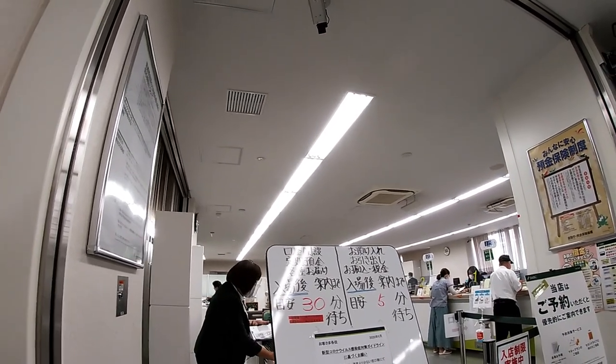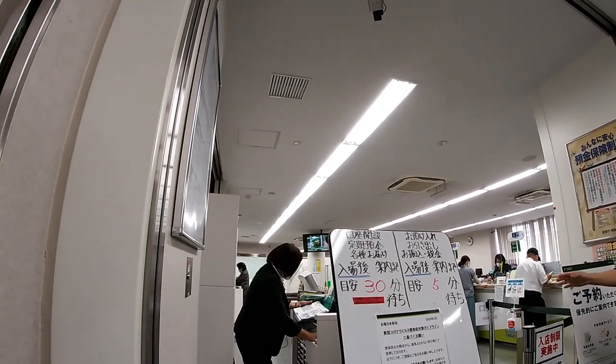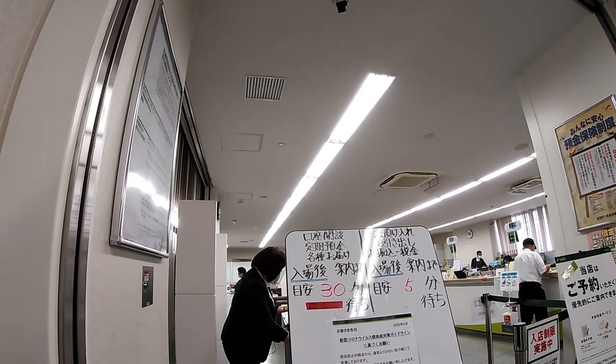I don't think I'm allowed to record the transaction between myself and the actual clerk who's going to be helping me. So I'm just going to show you this first part.